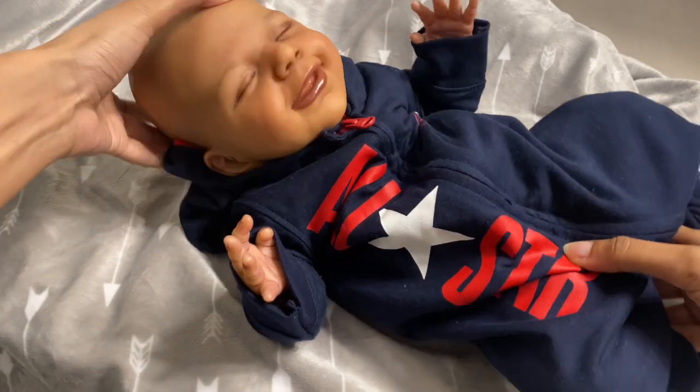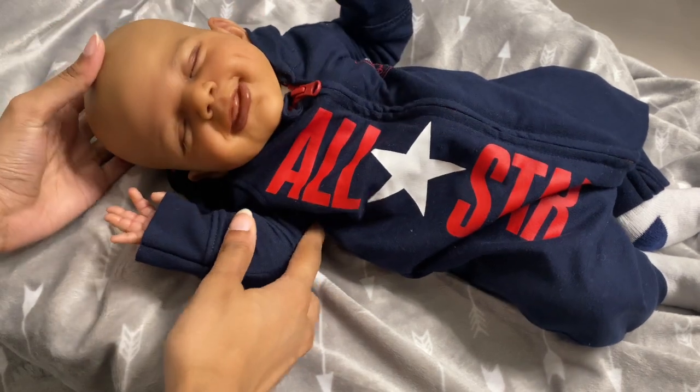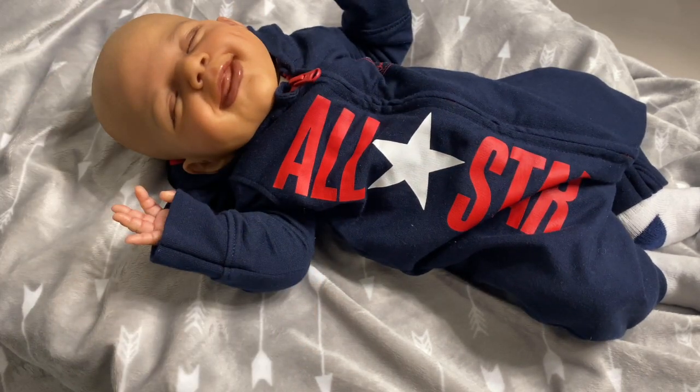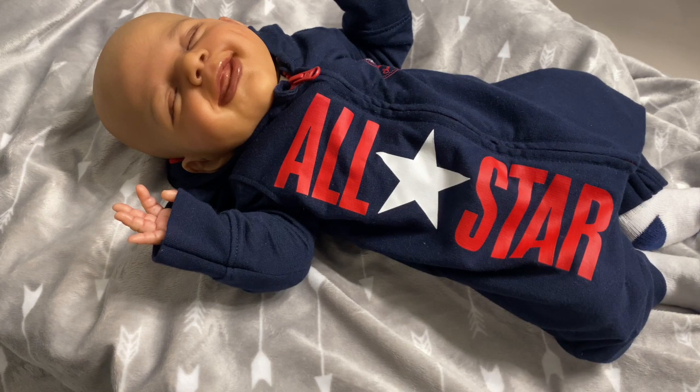He's just laying on a blanket and not the Boppy, so he looks kind of funny. But he's been wearing this really, really cute Converse All-Star outfit, and I just wanted to change him.